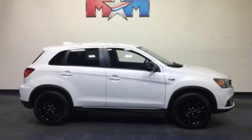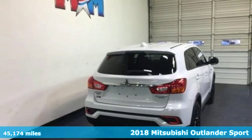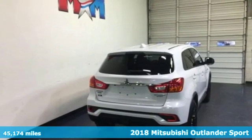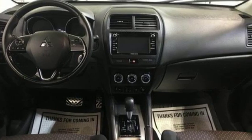It's a 2018 Mitsubishi Outlander Sport. This crossover is built for your big adventures. Now your drive feels like a sport, and it comes with all the amenities you need.